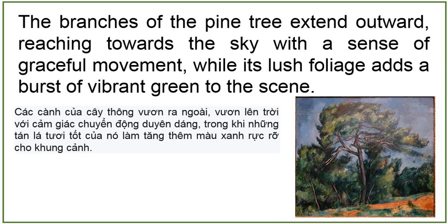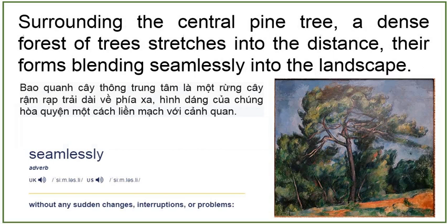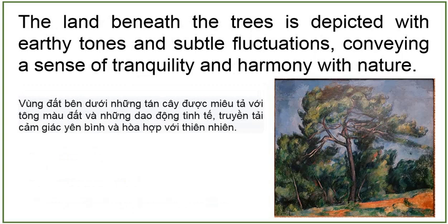Surrounding the central pine tree, a dense forest of trees stretches into the distance, their forms blending seamlessly into the landscape. The land beneath the trees is depicted with earthy tones and subtle fluctuations, conveying a sense of tranquility and harmony with nature. As viewers gaze upon The Great Pine, they are transported into a world of natural beauty and quiet contemplation.